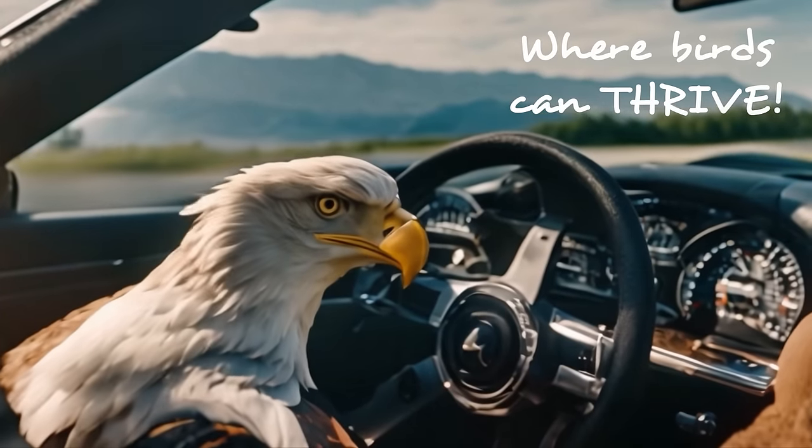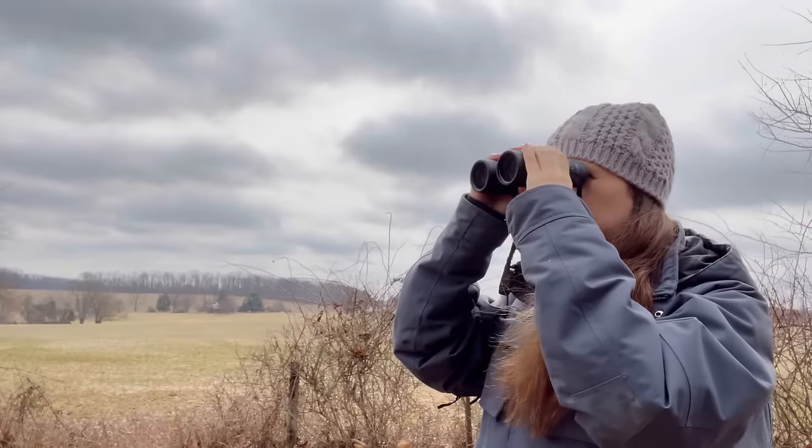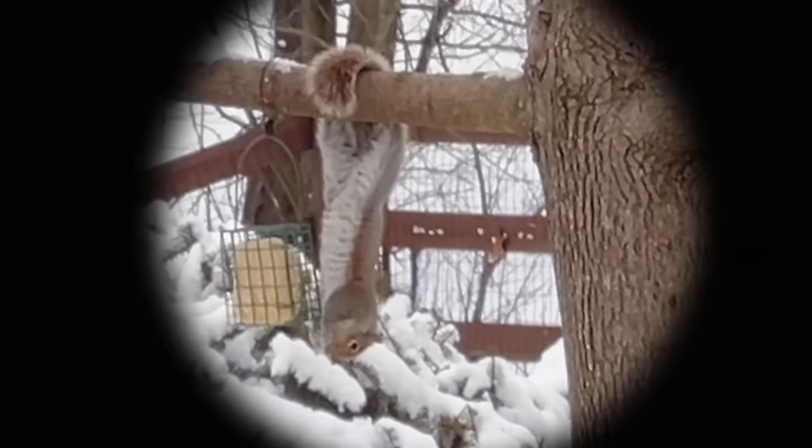A great way to start your habitat makeover is by watching how wildlife is already using your garden, and to accentuate those features more.